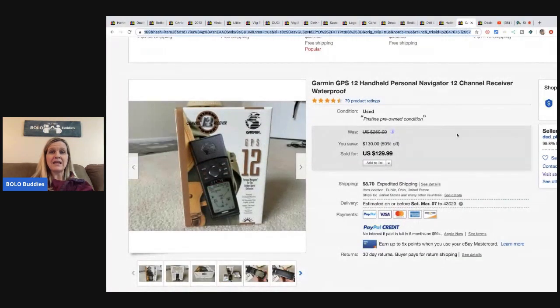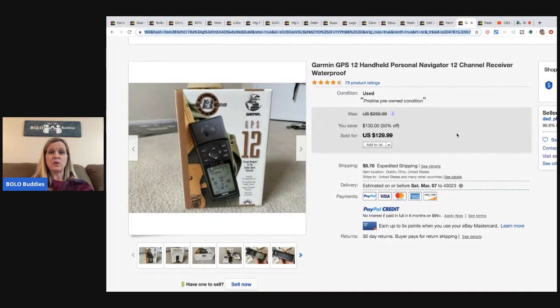The next item is this Garmin GPS 12 handheld personal navigator, 12-channel receiver, waterproof. He got it at Goodwill for $3.99 and sold it for $129.99 plus shipping.